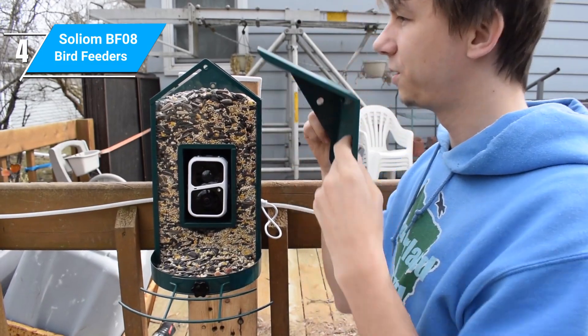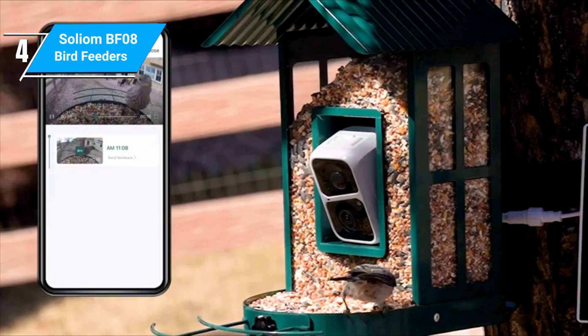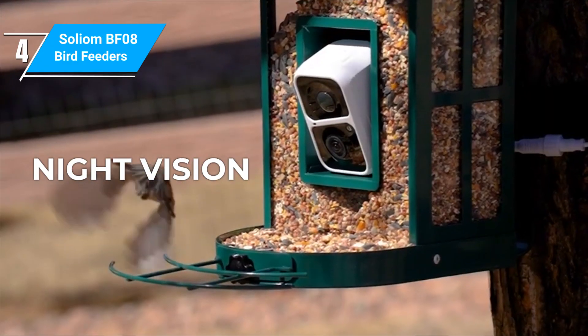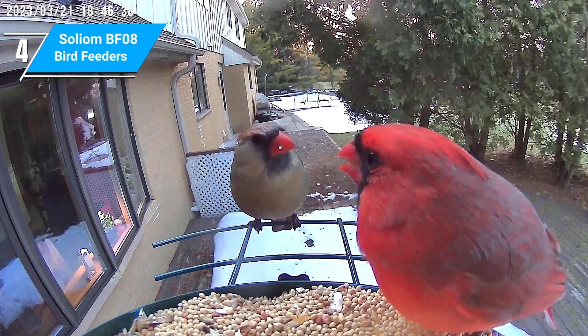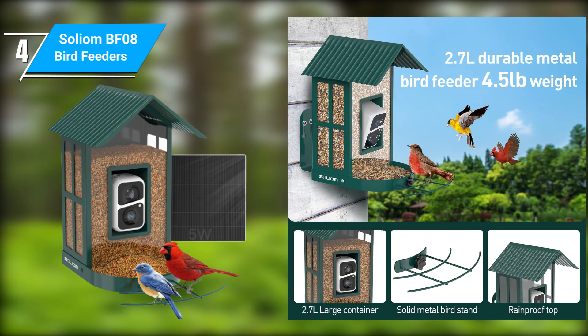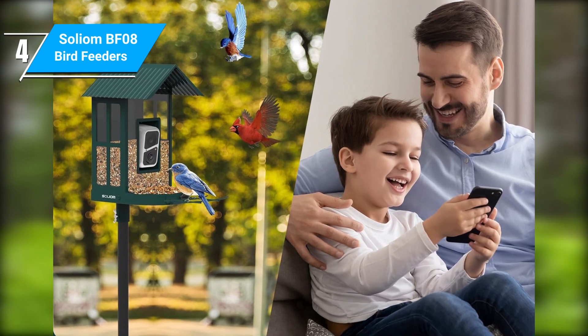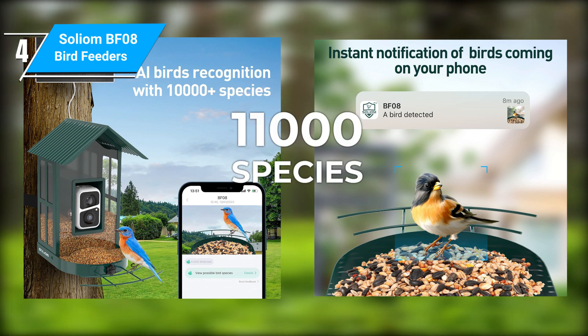This could be a big advantage if you never want to worry about charging your smart feeder. Another unique feature that Solium brings is an emphasis on night vision. In other models, we've certainly seen a loss in quality of images around dusk, and this is not an issue for Solium. This is where they really shine as the security camera company that branched into the smart feeder industry, and it could be the deciding factor for some customers. Solium's AI is on par with the rest of the market, and they claim to identify over 11,000 species.